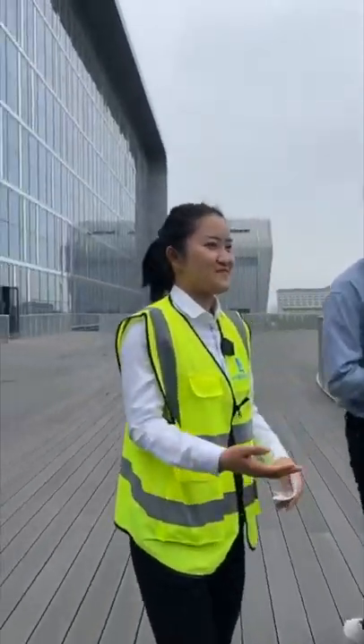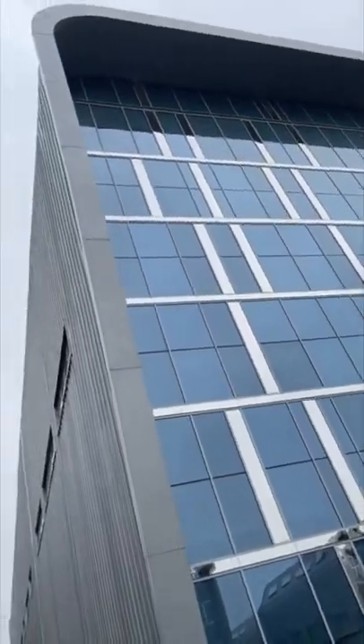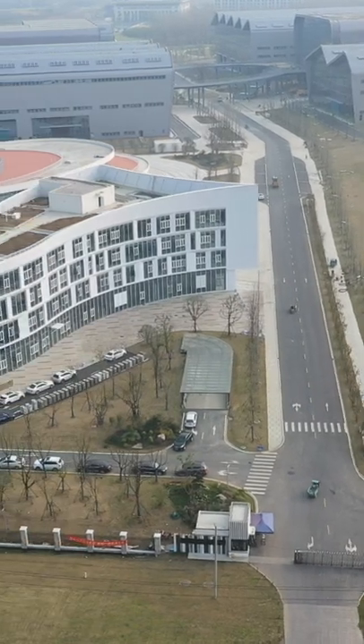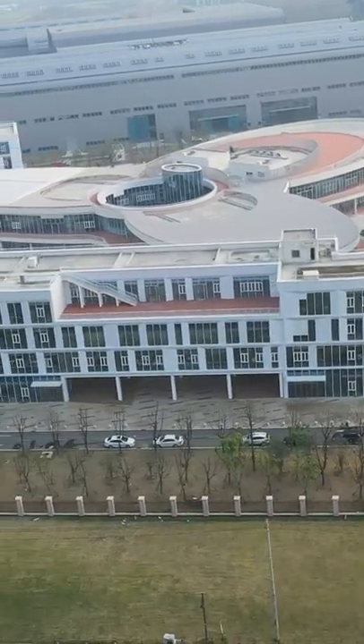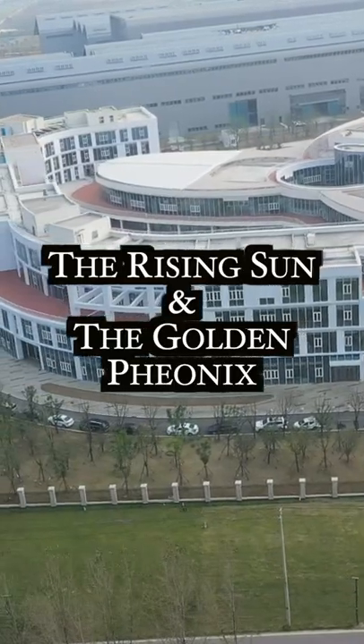First of all, I'm so proud of it. And actually if you look from the sky to see this park, or you can see the design picture, you can see this park is very beautiful. The overall theme of this park is the rising sun and the golden phoenix.